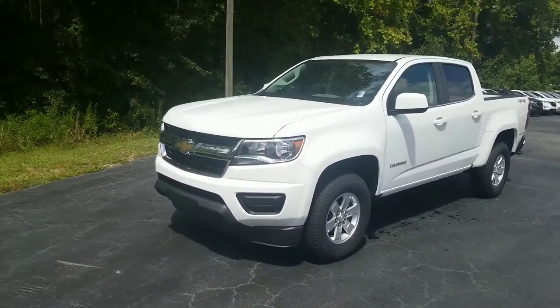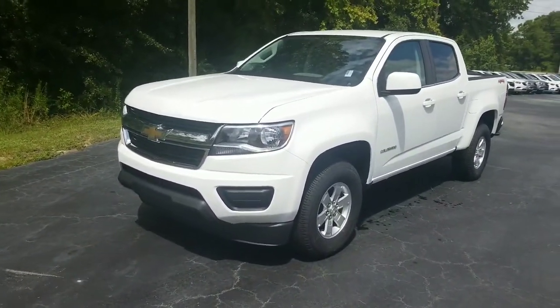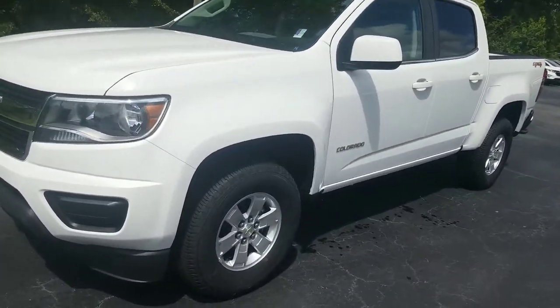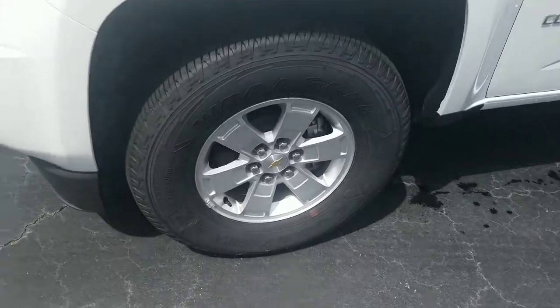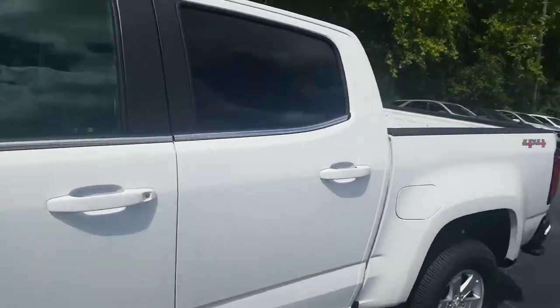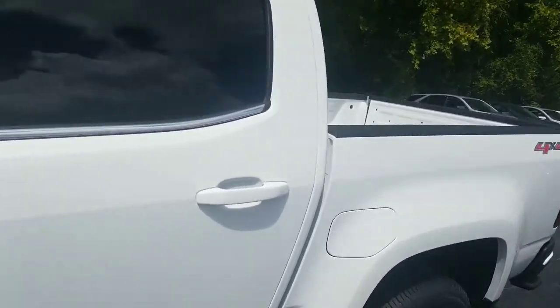This one right here is a brand new 2019 — very, very good looking truck, but you already know that. You wouldn't have inquired if you didn't already know that. You've got your nice premium Chevrolet wheels right here. This particular one is white and four-wheel drive. Let's take a look right here on the inside.